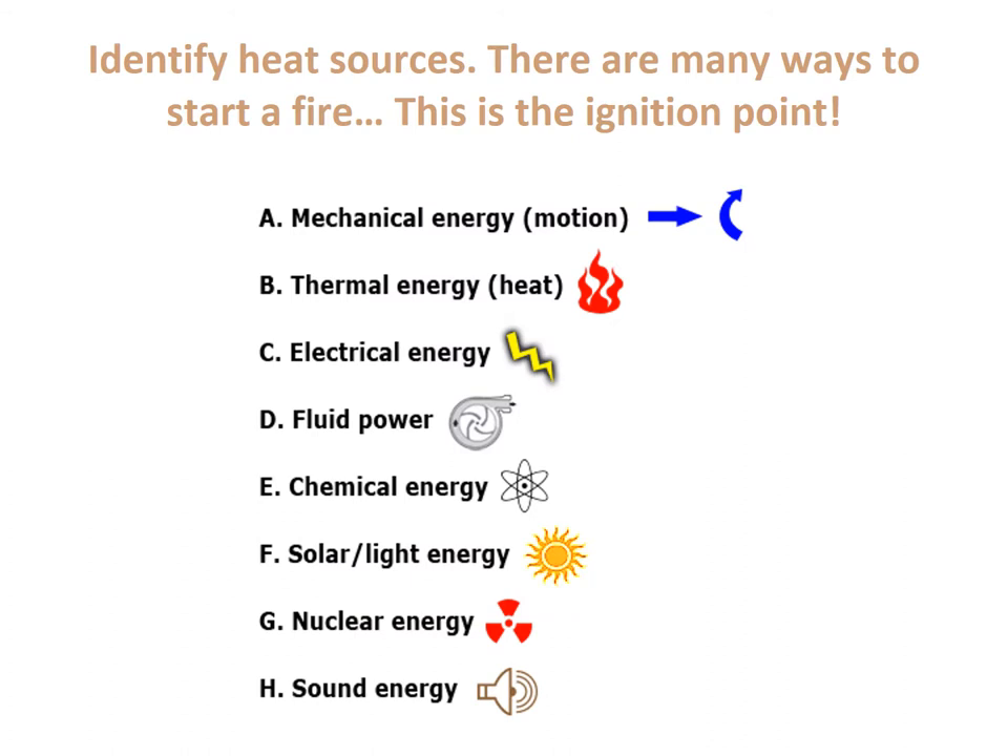Identifying heat sources. There are many ways to start a fire — this is the point of ignition. The first one is mechanical energy. Think of an engine running with a loose-fitting belt. That belt creates friction; the friction builds up heat, and that is our heat source for mechanical energy.